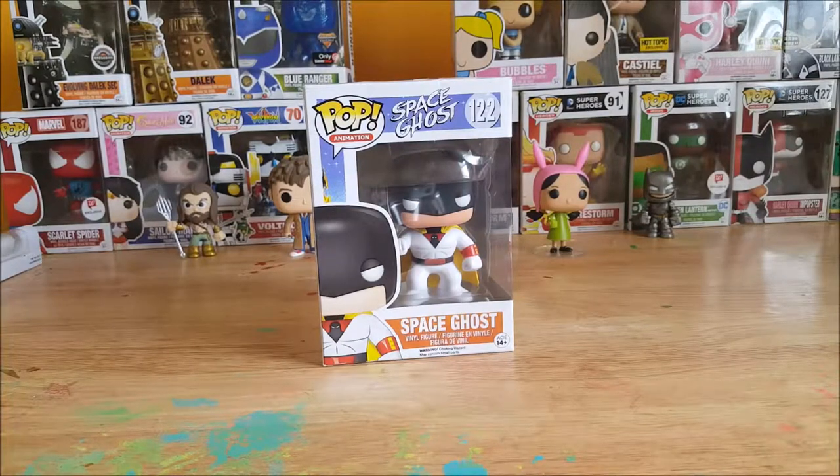Hey guys, welcome back to Come Again TV's Pop Reviews. Today we're gonna be taking a look at Pop Innovations Space Ghost number 122, Space Ghost final figure. Stay tuned.